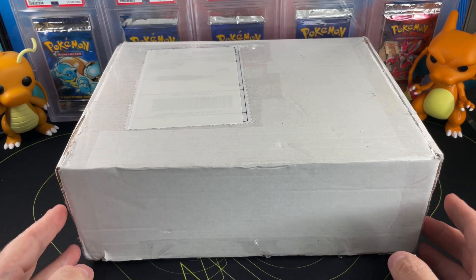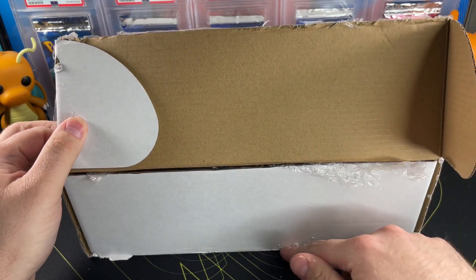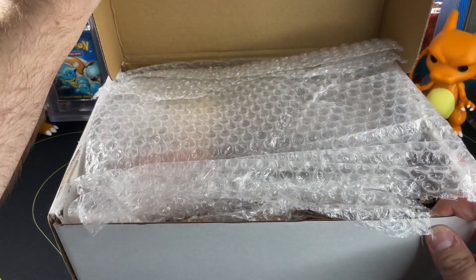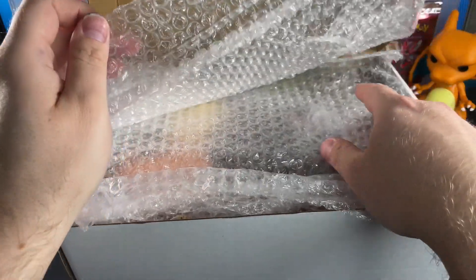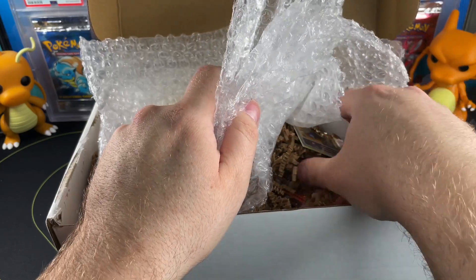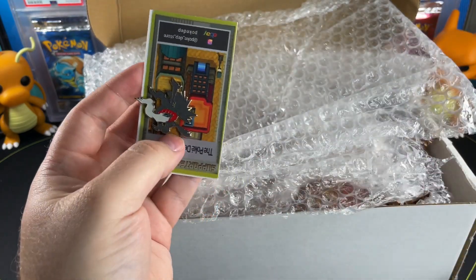Let's jump right in — here we go. I already pre-broke the seal so we don't have to be awkward. Let me just stick my sausage fingers in here to find the first item. Looks like the first item is a beautiful little sticker.